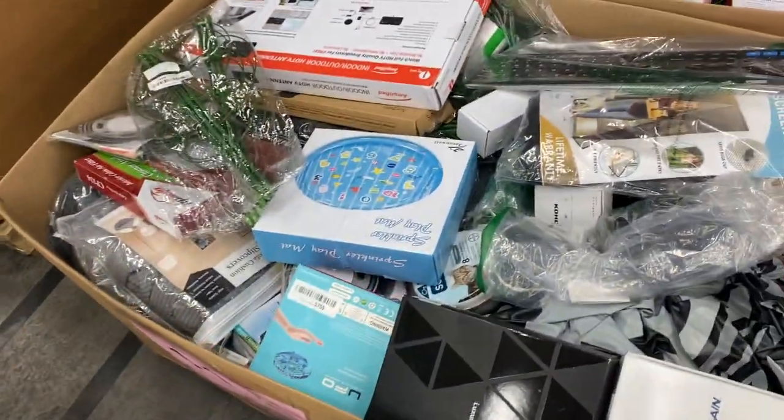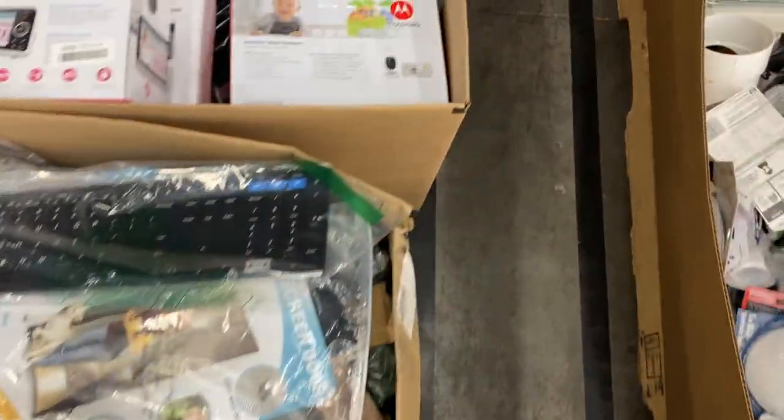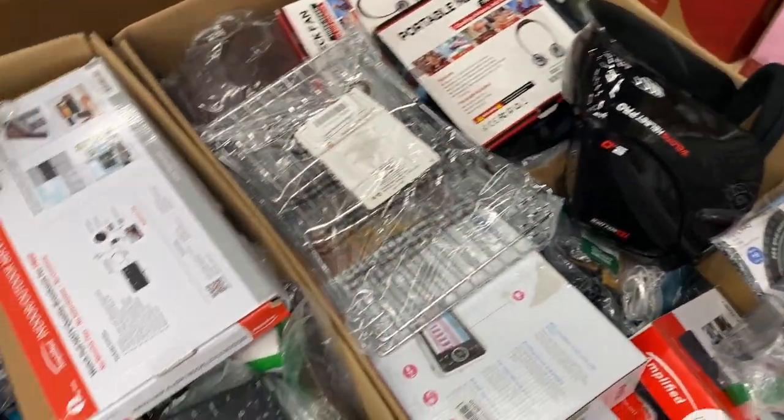Eleven is more of the uninspected returns and overstock. Some more antennas — lots of antennas — got a Motorola baby monitor, another monitor, a keyboard, all kinds of good stuff on this one. That is pallet number eleven.